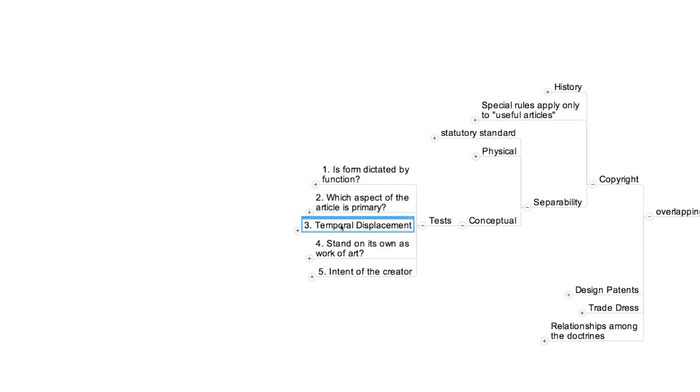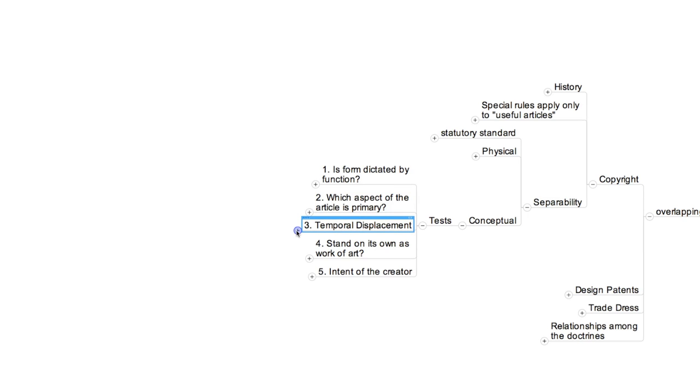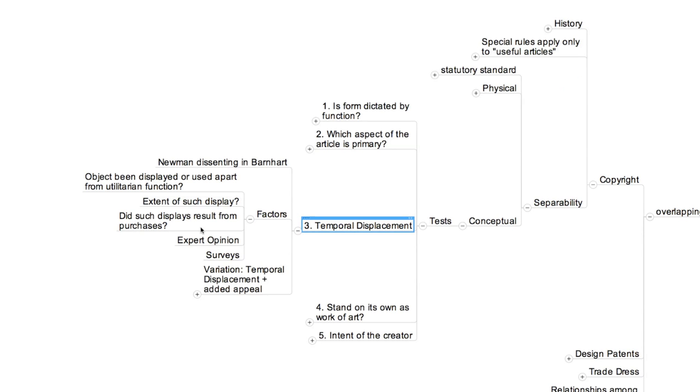The third approach was made famous by Judge Newman's dissenting opinion in the Barnhart case, commonly known as the 'temporal displacement' test. The key question is whether the article stimulates in the mind of the beholder a concept that is separate from the concept evoked by its utilitarian function. The phrase temporal displacement comes from Newman's contention that the utilitarian and non-utilitarian concepts must occur to the beholder not simultaneously but separated in time. Newman's test is intriguing and continues to attract the interest of scholars, but so far has few judicial adherents.